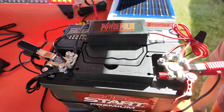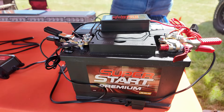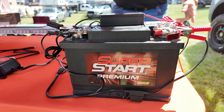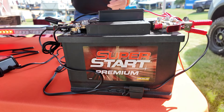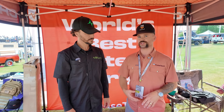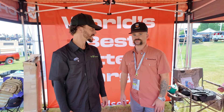We have a patent on our Pulse Technology. It's 25,000 waves per second that go through the battery, and it keeps all the crystal sulfates from building up on the plates inside the battery. That's what's going to wreck the battery in the long run. With our products, it's going to get rid of those crystal sulfates and allow for a deeper charge. It's going to make your battery last three times longer.